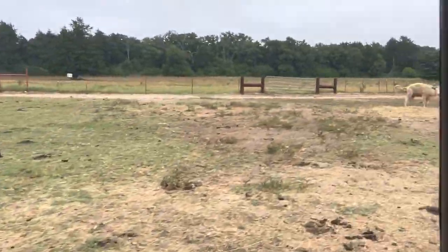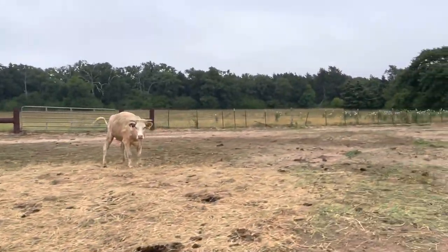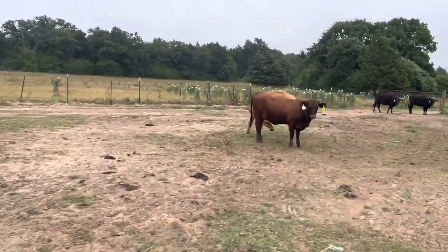If you're interested in them, give us a buzz because they will sure enough work. This is Bubba Rutherford, Rutherford Landing Cattle — we buy and sell cattle six days a week, we're always closed on Sunday. Thanks so much, have a good day.